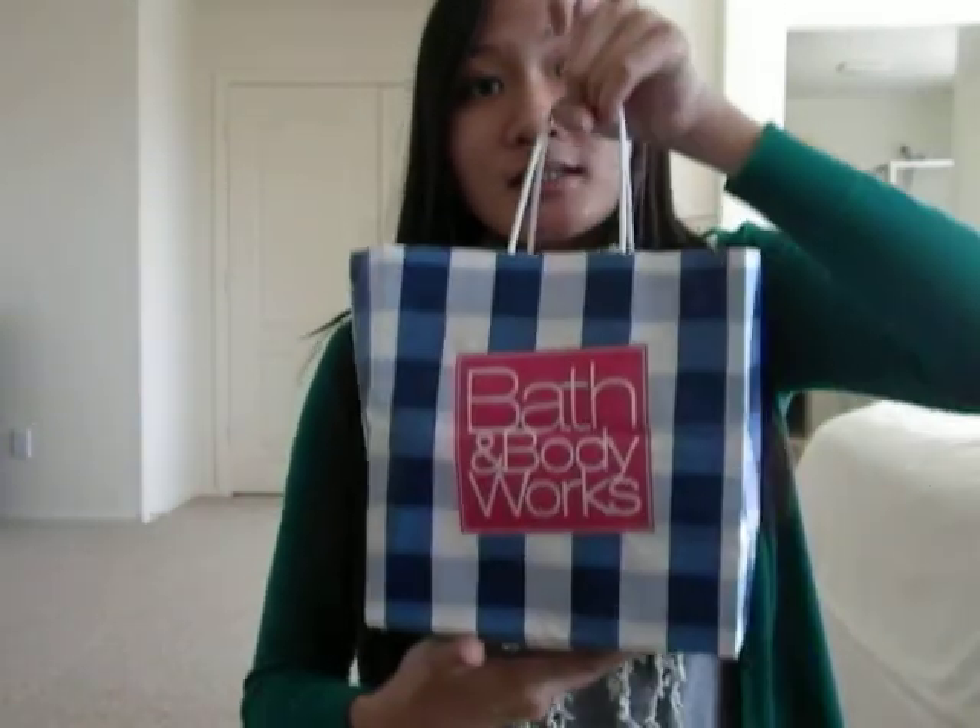Hi there! So I recently went to Bath & Body Works to shop for their semi-annual big sale. I don't know how long that's going to be for, but they have quite a few items on 75% off and some other stuff on 50% off. You have to be careful when you go inside the shop because some of the items are mixed up on the shelves, but most of the items are in the center area, separated into little tables with 50% off and 75% off or $3 items.